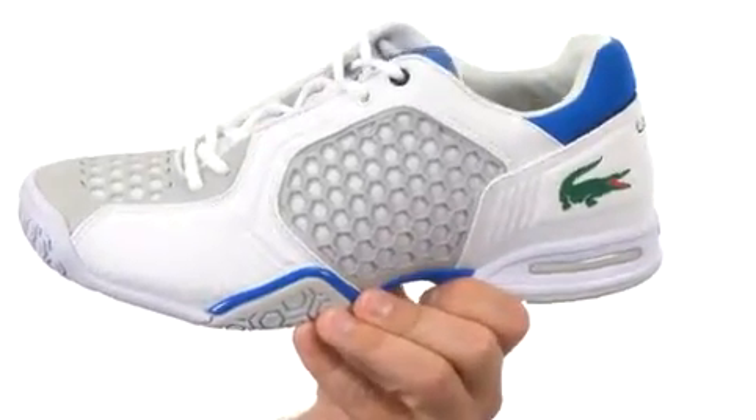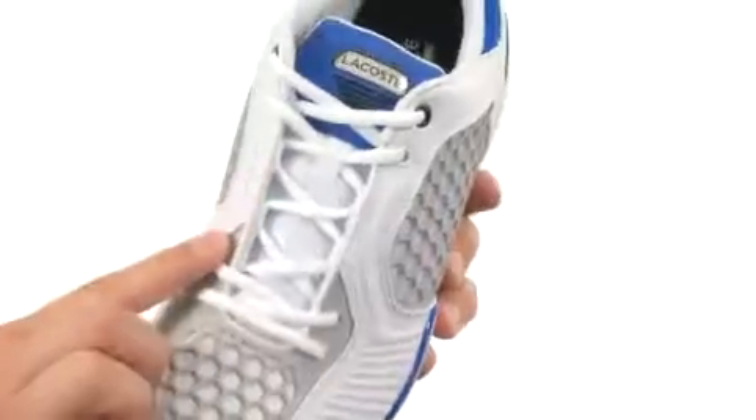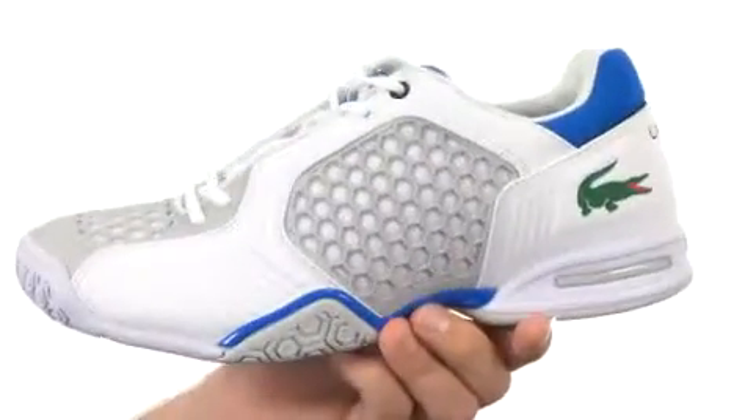These great-looking shoes have a durable synthetic upper with breathable mesh underneath. You also have this honeycomb design throughout that looks really cool, a traditional lace-up system in the front, soft breathable textile lining on the inside, and lots of comfort down in that footbed as well.